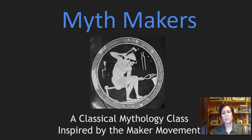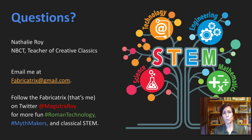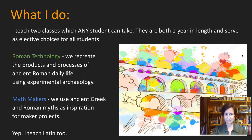Hi and welcome to my presentation, Mythmakers, a classical mythology class inspired by the maker movement. My name is Natalie Roy. I teach middle school students at Glasgow Middle School in Baton Rouge, Louisiana. If you need to reach me after this presentation, my email address is there for you. Please follow me on Twitter at MagistraRoy for tips and tricks and fun stuff related to classical STEM.